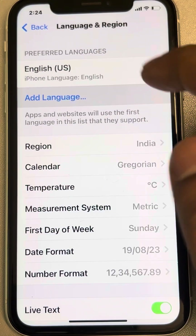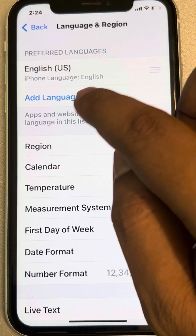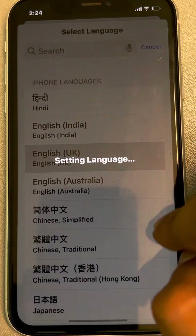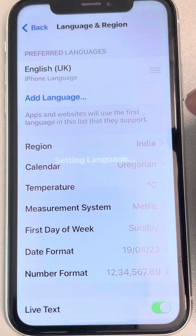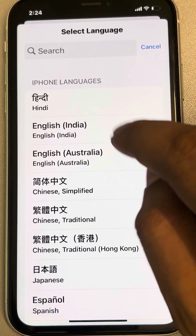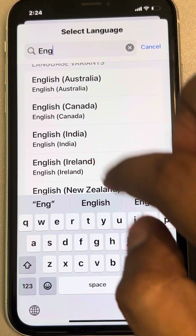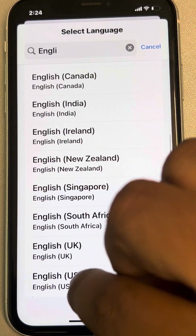Just add a language — for example, since my language is currently English, I'm adding one more language here. Once done, tap on 'Add Language' again and change it back to the same language that was used earlier, which is English.